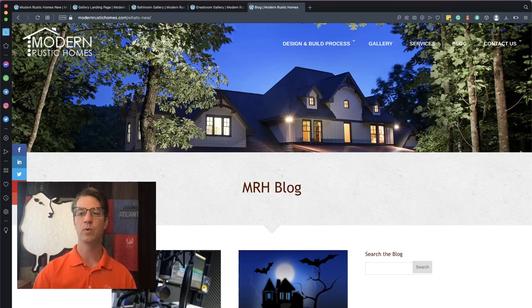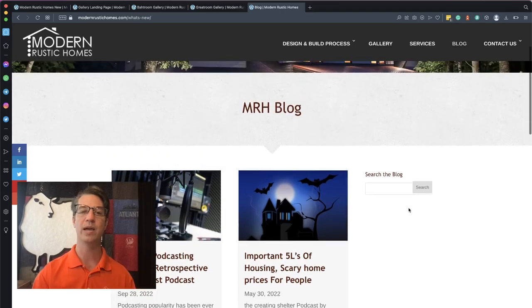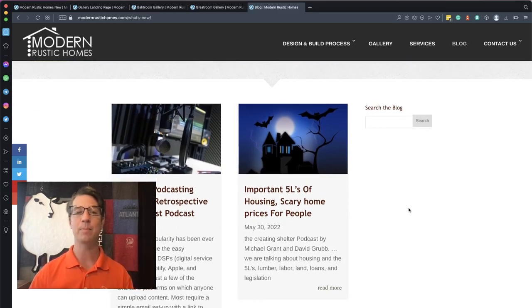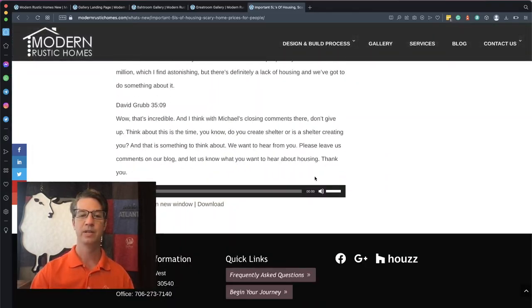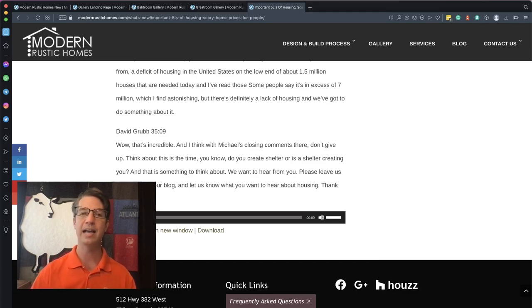In our blog section, we want to make this a three-column page so that blog posts fill that space on the right. We've also been working on adding a podcast — we record the podcast and add the transcription to the website. You can see 'The Important Five L's of Housing' as a podcast that we created and added. We also want to build a podcast landing page so people can see there's a podcast and go read about it. The blog will become a written version including the actual audio, and we want to add the Apple icon at the bottom so people can click and join the podcast there.